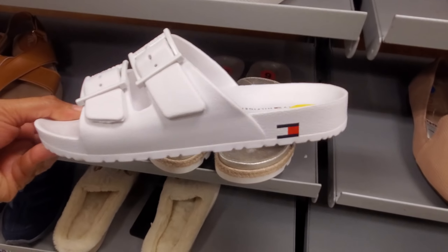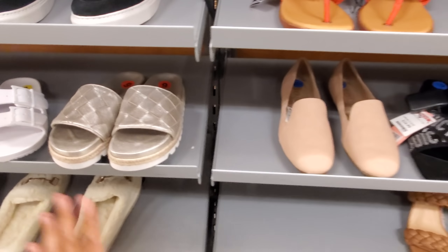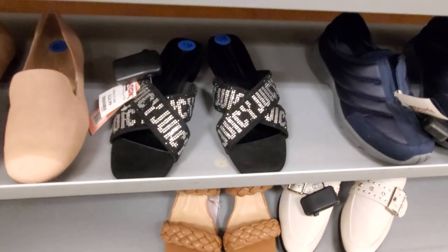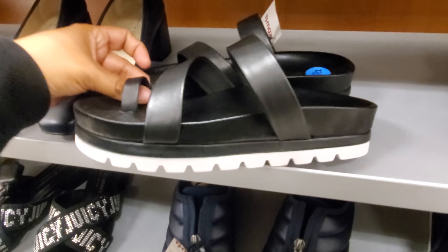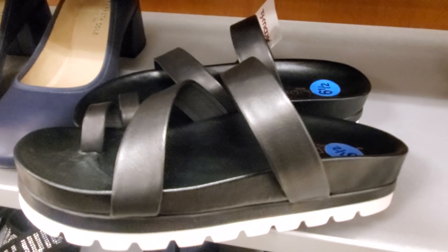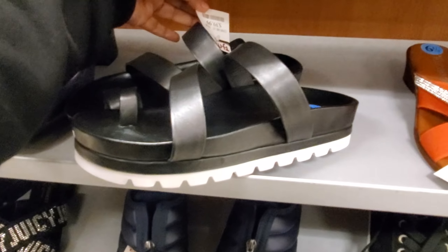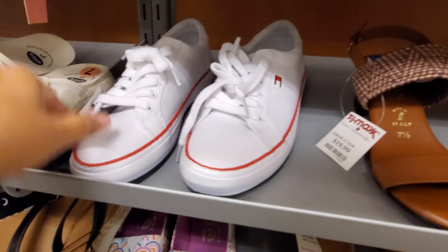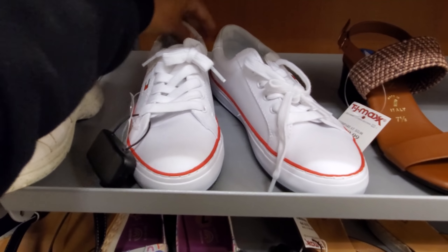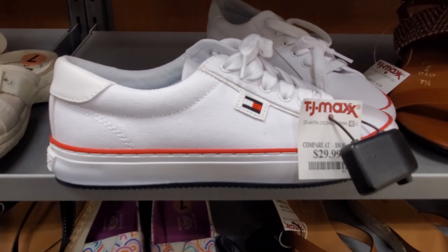We have J Slides at $39.99. Oh look, I found a Tommy one — normally we never find Tommy, but I just found one. Juicy Couture is $25. Here's more J Slides — these are actually quite nice and it looks like they come with a little arch, which I love. Some Tommy white canvas ones are $29.99.